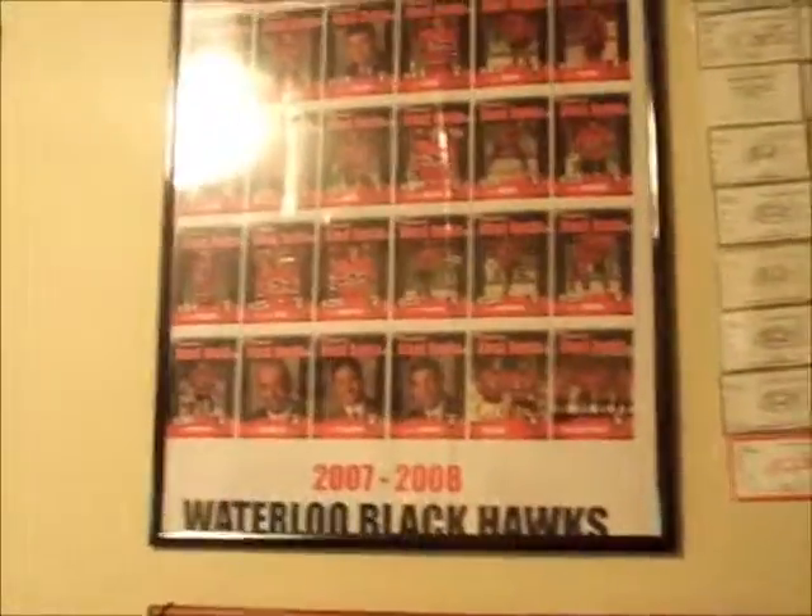This is my Yankee stuff — my Yankee bear, my Yankee pennant leg cushiony thingy, my bobble heads, my hat, and the ball up here. Then I have my Waterloo Blackhawks posters — I have one from 2007-2008, one from 2008-2009, and then tickets to games. Over here is my closet.